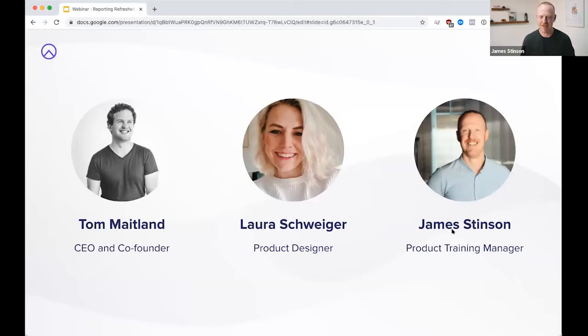Let me also introduce Laura. Laura is one of our lead product and UX designers. She is very much behind much of the reporting feature — its look and feel, its intuitiveness, and all the little bits you'll experience. Laura is going to be taking us through some of that a little bit later on. I'm James, the product training manager at Raisely, and I look after all things learning and education.